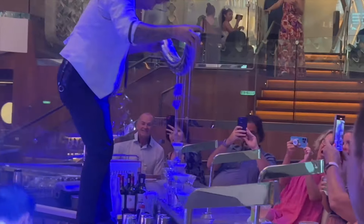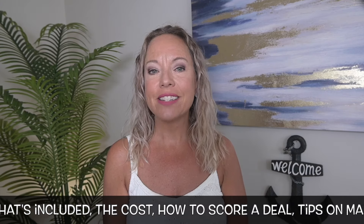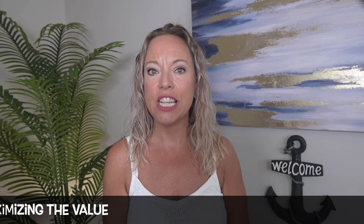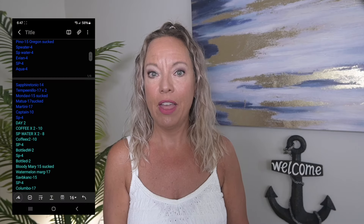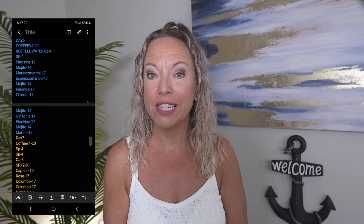Today I'm going over drink package options on Celebrity Cruises with things to consider to see if purchasing a drink package is right for you. I will break down what's included in each package, the cost, how to score a deal, and tips on maximizing the value. We literally recorded every single drink we ordered on the ship just to do the math, and I'll go over whether we saved or lost money on the package.